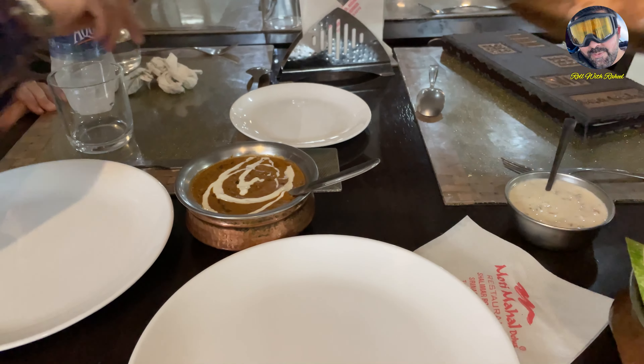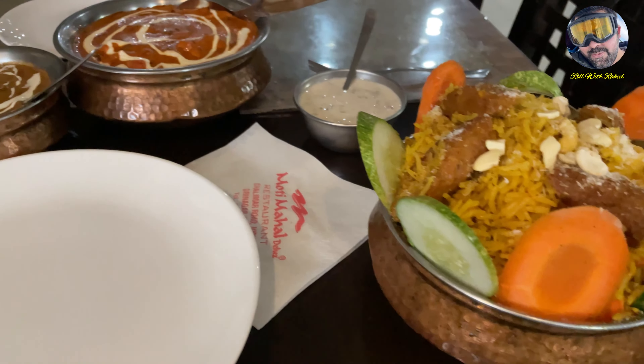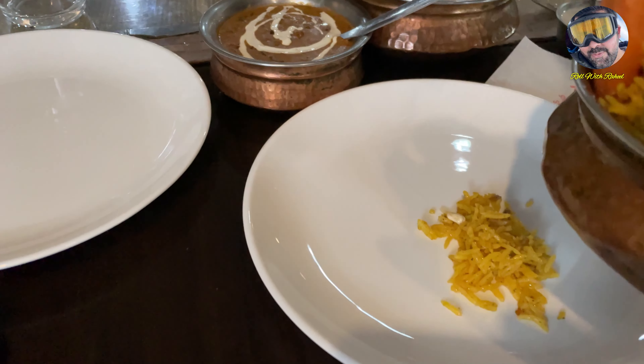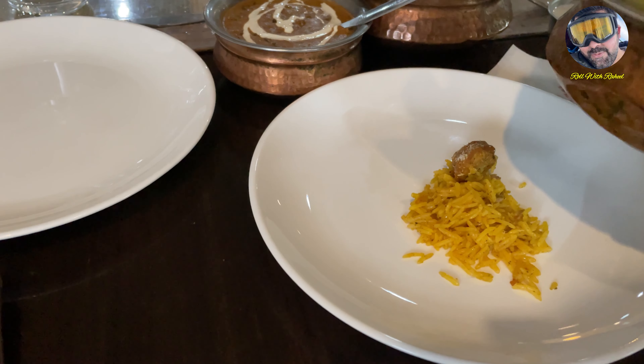Our plan was to eat as well, but there was a lot of waiting time, so today we thought we would eat a typical North Indian food. This is our raita.